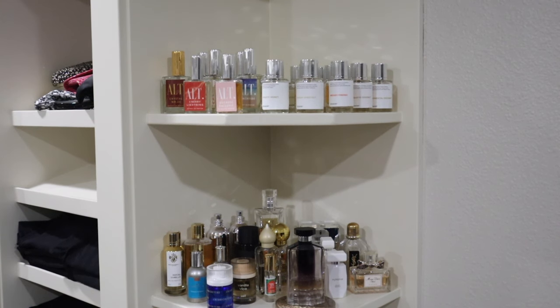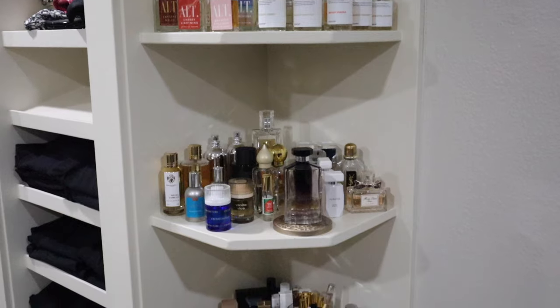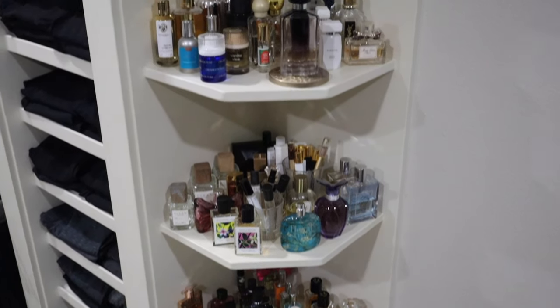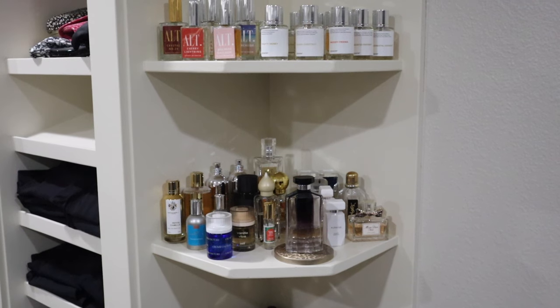Hey guys, it's Melanie. Welcome back - I hope your day is off to a fantastic start. You already know based off the title what we're doing in this video: we're going to take a deep dive through my current perfume collection. I'm just going to scroll you down here - there are a number of shelves filled with perfumes, body sprays, stuff like that, and today I want to take you through all of these.